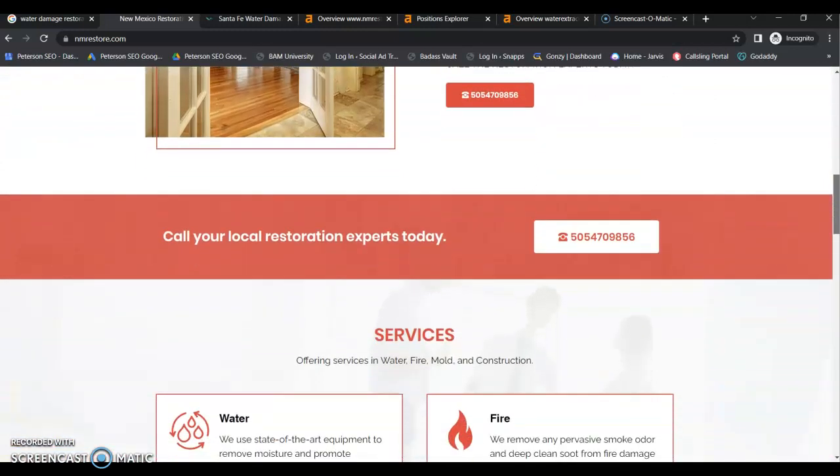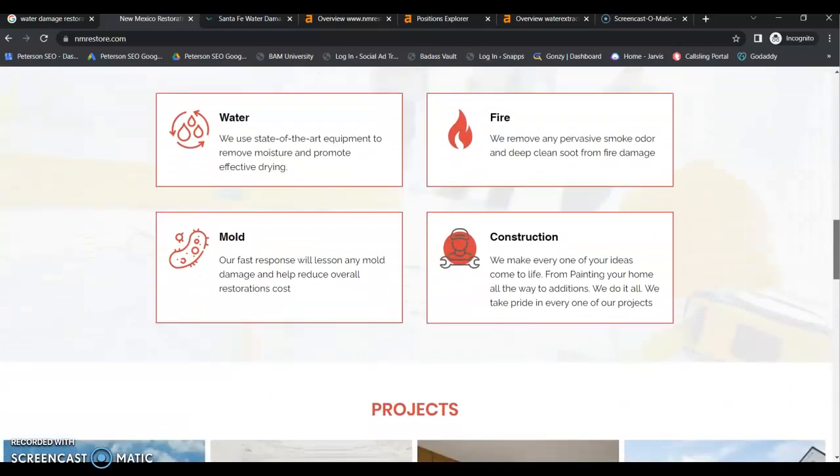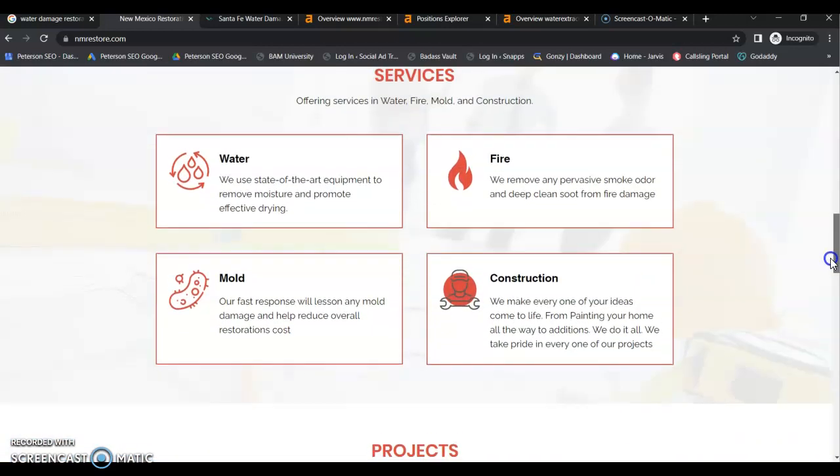Your home page should be like a summary page of each of your individual services, focused around your local buyer intent keywords. Your home page needs a minimum of 1500 words of content or more, because content is how you rank and Google wants 1500 words or more. If your competitors have more content, you need more content than they have.